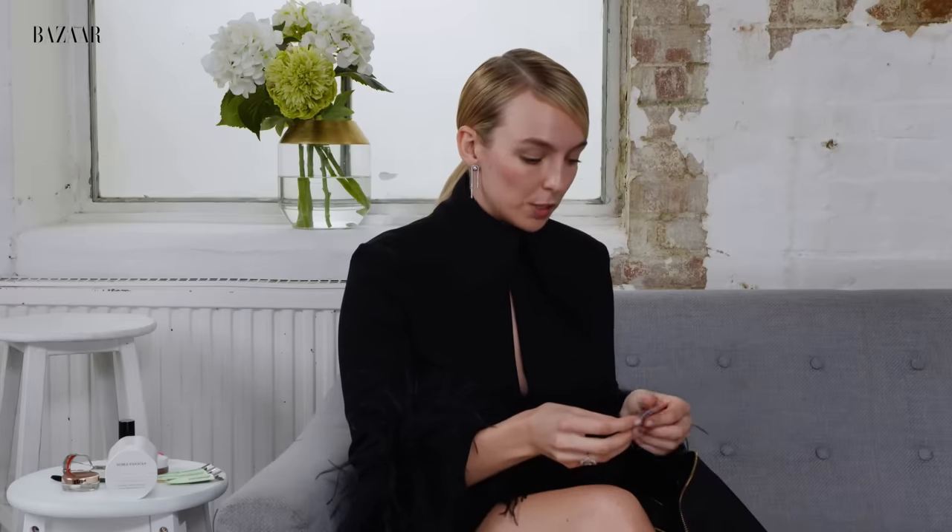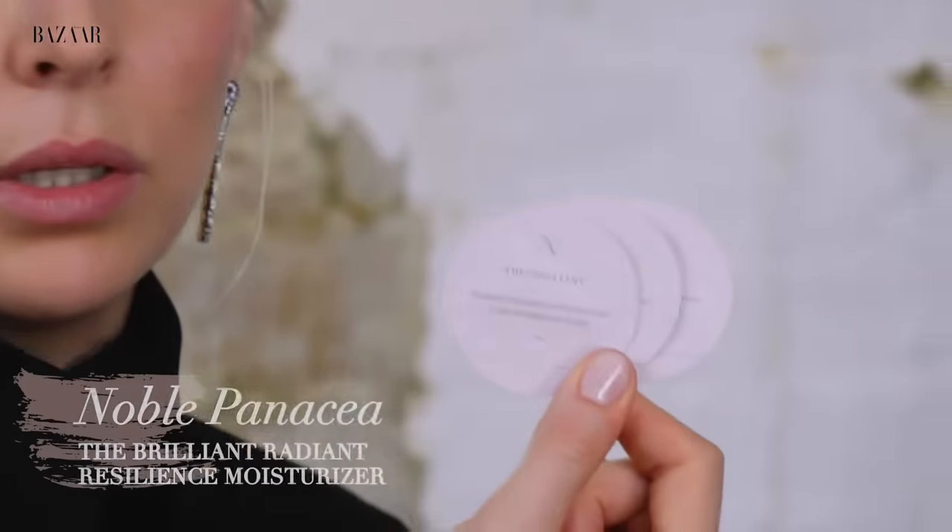My next product, again, is Noble Panacea — and this is the Radiant Resilience Moisturiser. This cream is so incredible. The consistency is amazing — there's enough product to cover your face, neck and chest, and it's not sticky, it doesn't evaporate. You can really feel it on the top of your skin. And they come in handy little packages so you can travel everywhere with them.